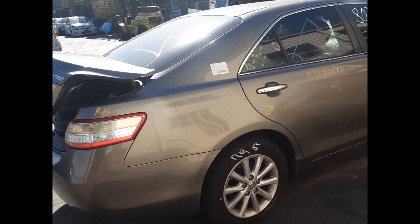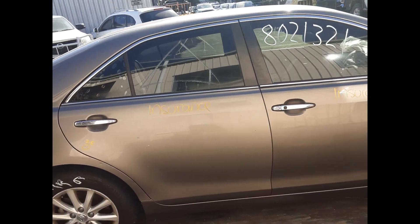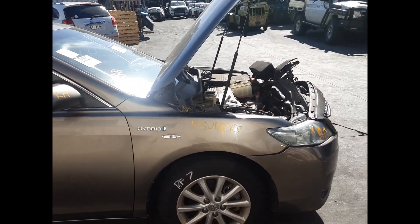Right rear tail light. Right rear 16 inch black alloy mag and tyre. Right rear door, no dents. Right front guard. Right front 16 inch black alloy mag and tyre.